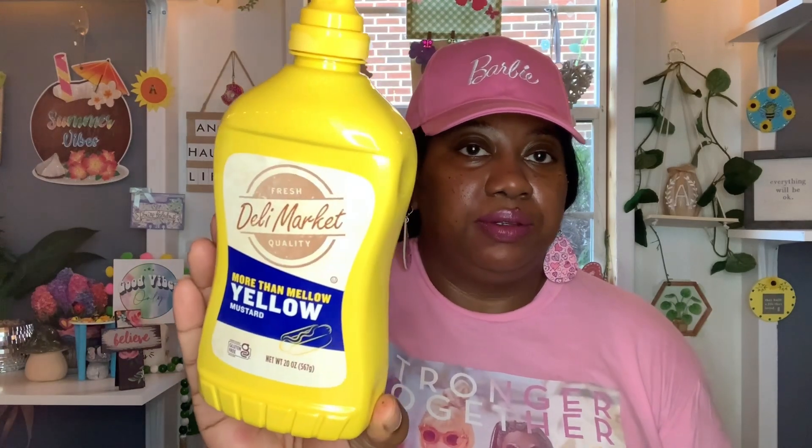And then this is a repeat buy — nothing special, I just needed some more mustard. So I picked up this Fresh Daily Market Quality yellow mustard, 20 ounces. Best by is March 21st, 2025.